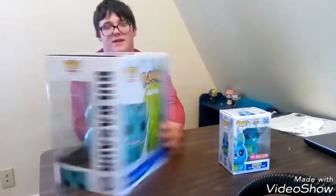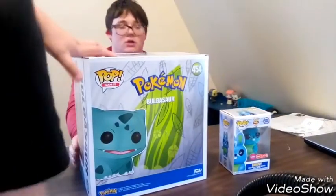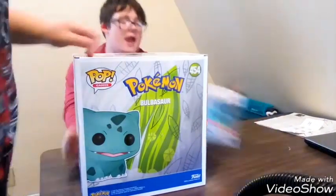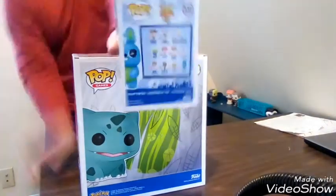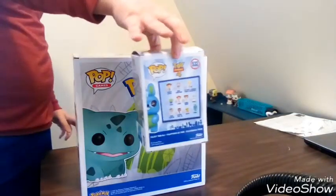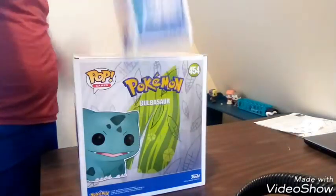This is how Bulbasaur looks from the back, and here's the back of Bunny too. These are the characters you can get on the box.